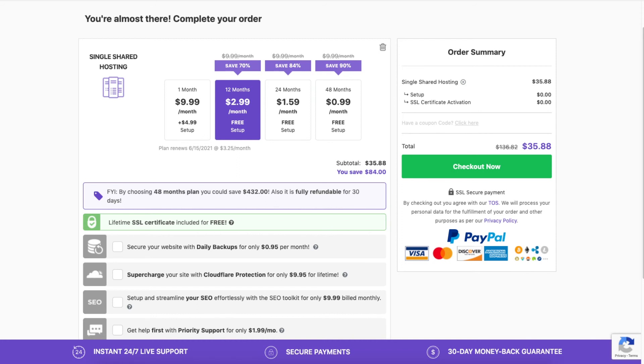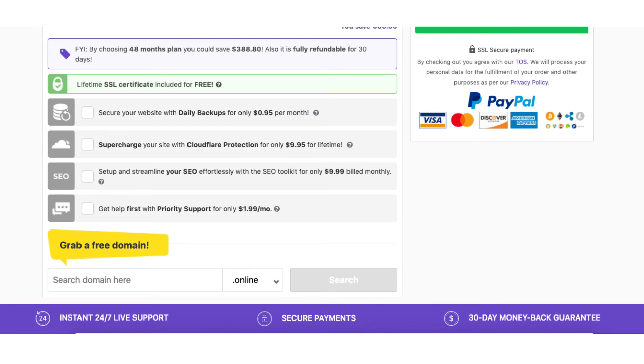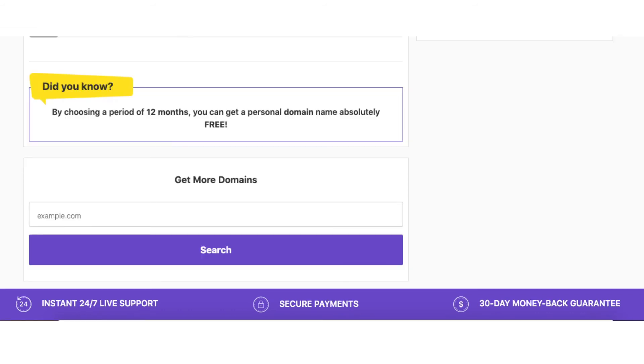After the add-on section you can choose a domain name. If you go with a hosting term of 12 months or more and are on the premium or business shared hosting plan you will get a free domain name. Type in a domain you want and click search. If you're on the single shared hosting plan or decide to pay monthly with any of the plans you'll get a discounted domain name.